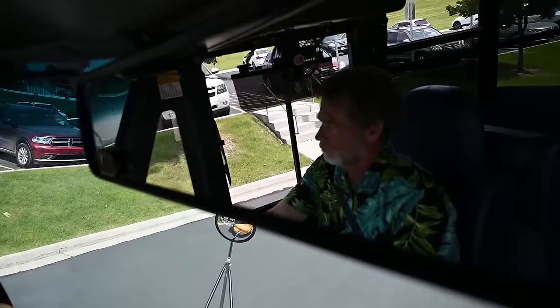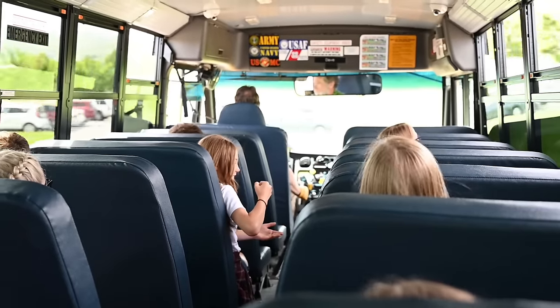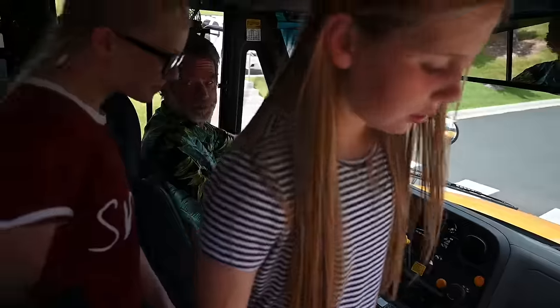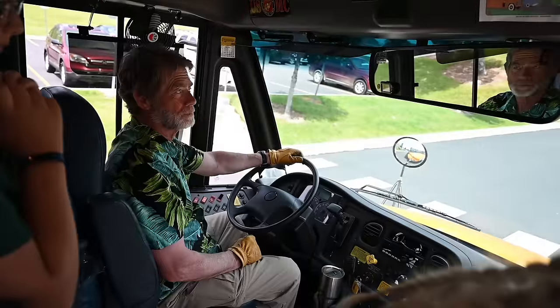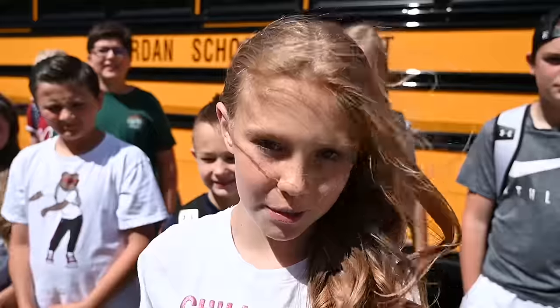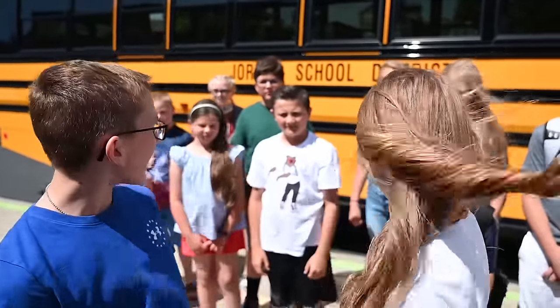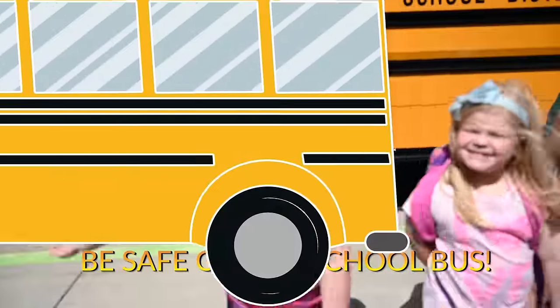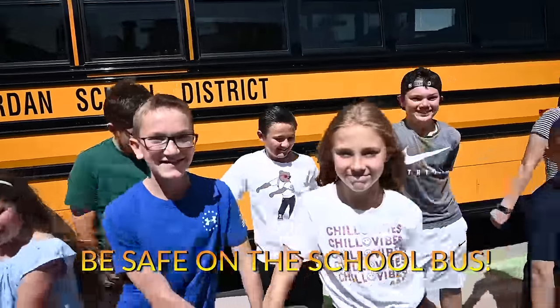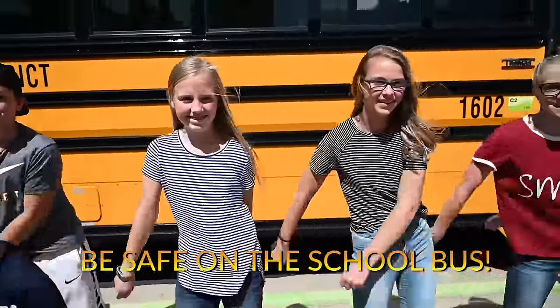When the field trip is over, make sure you don't leave anything behind on the bus. Don't stand up until the bus comes to a complete stop. Get off the bus without pushing or shoving, and don't forget to thank your bus driver. Thank you! So there you have it — now you know how to be safe on the school bus on your field trip. And always remember, safety first! Got it? Got it! Bye, thank you.